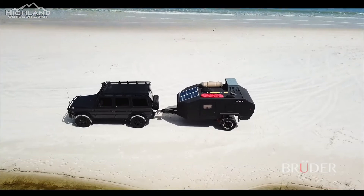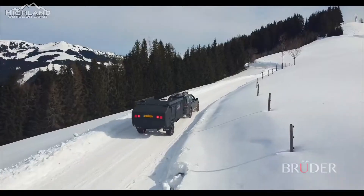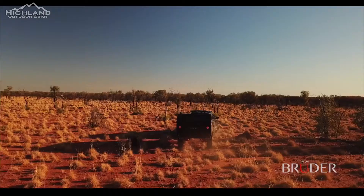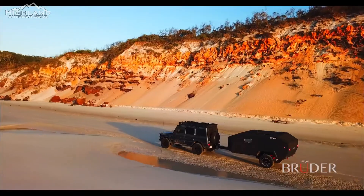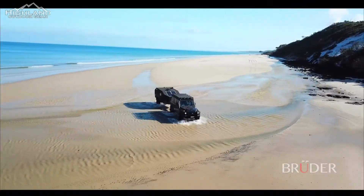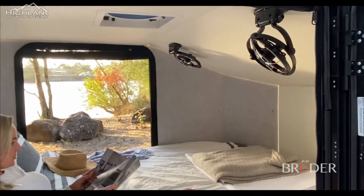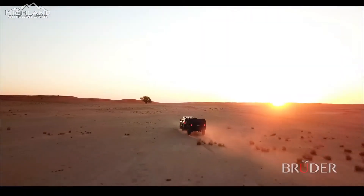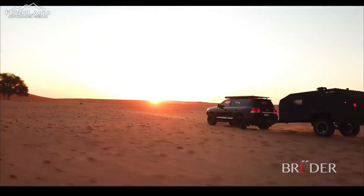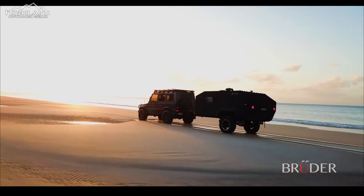The EXP4 represents Bruder's lifelong knowledge and passion for exploration. Not only is it the most capable and versatile off-road expedition trailer available, but also the quickest and easiest to camp with, allowing clients all over the world to explore secluded and beautiful destinations away from the crowds with absolute ease. Australian designed and built, the EXP4 is also globally available with Bruder shipping to clients all around the world. For more information, visit BruderX.com.